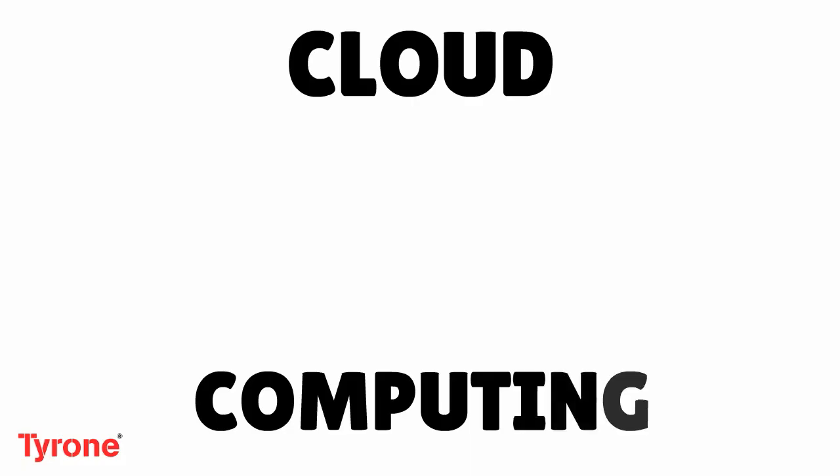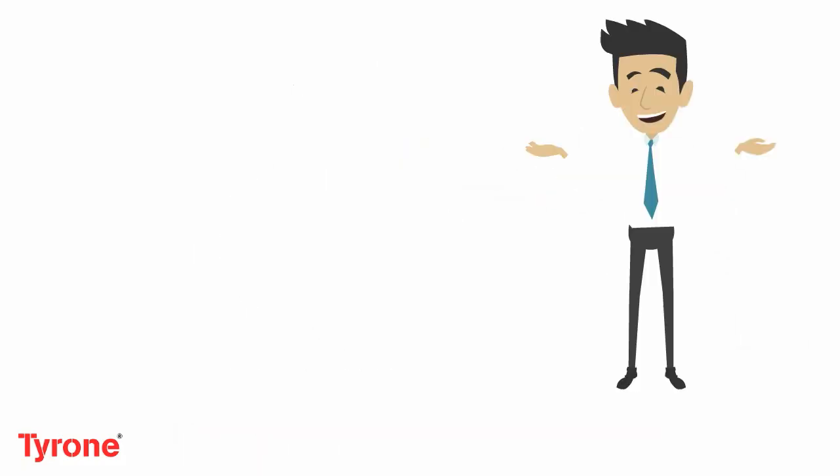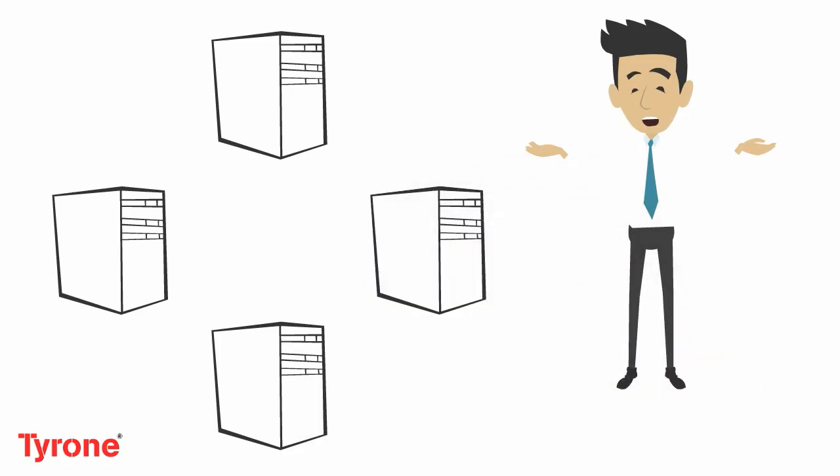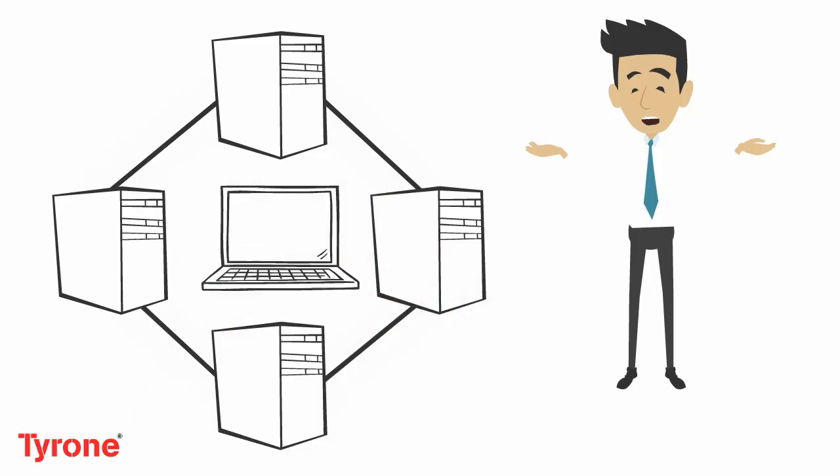Let's learn about cloud computing and how it works. Cloud computing is computing in which large groups of remote servers are networked to allow the centralized data storage and online access to computer services or resources.